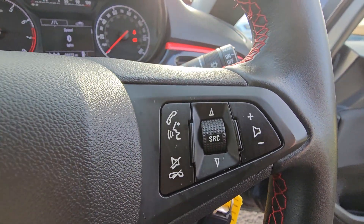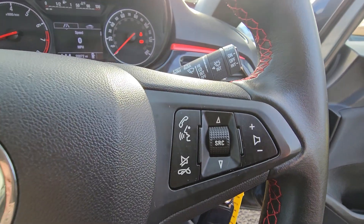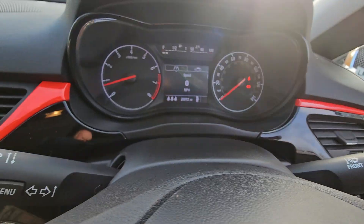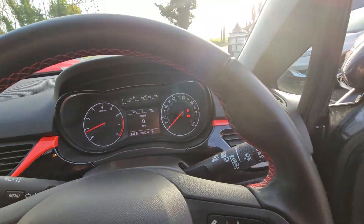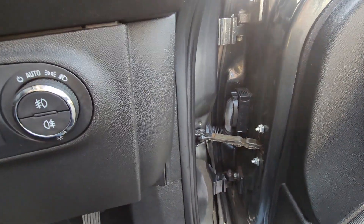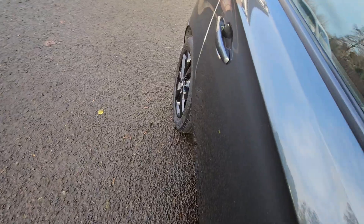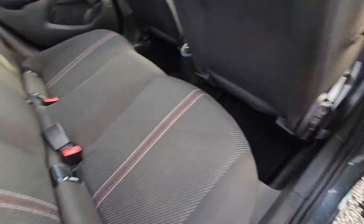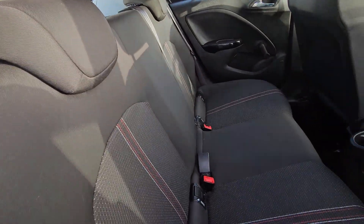The other side of the steering wheel you have your radio control functions and your voice activation for voice calling. Automatic wipers. There you can see 28,872 miles. We've got auto headlights and the front and rear fog lights there. Manual windows in the rear, ISOFIX seat points on the outer seats, three seat belts — so it is a five-passenger car.